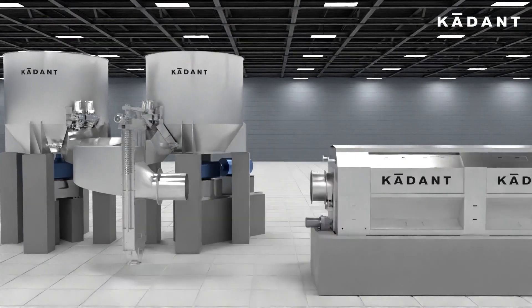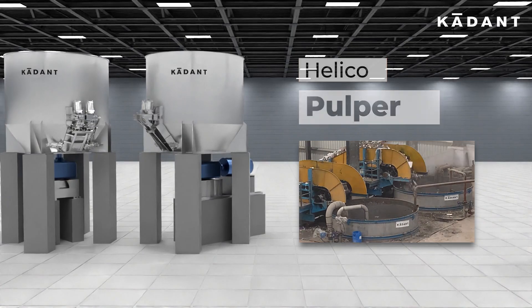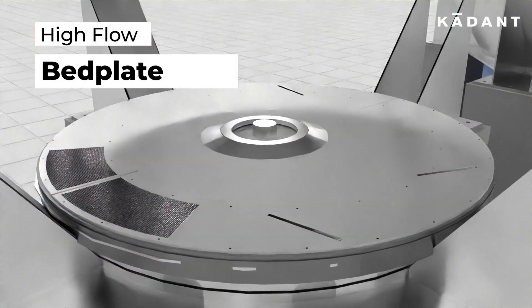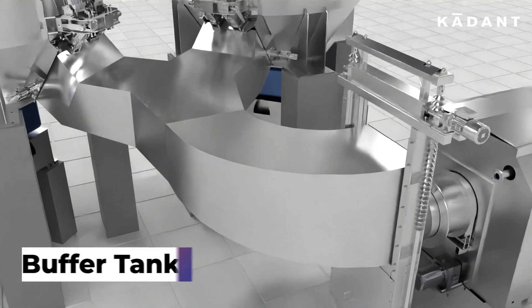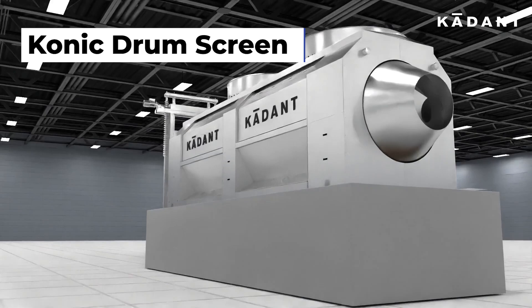The Helidrum System is made up of a helico pulper, a powerful HeliSoft rotor, a high-flow bed plate, a buffer tank, a weir, and a conic drum screen.